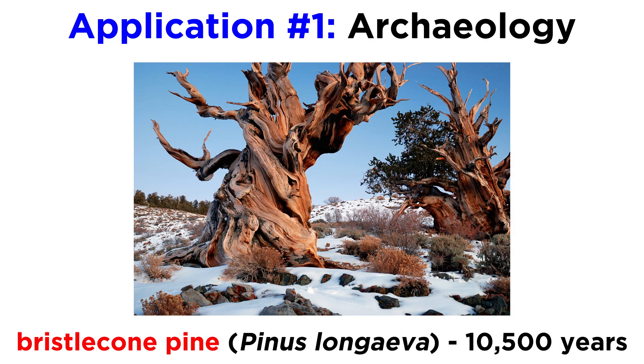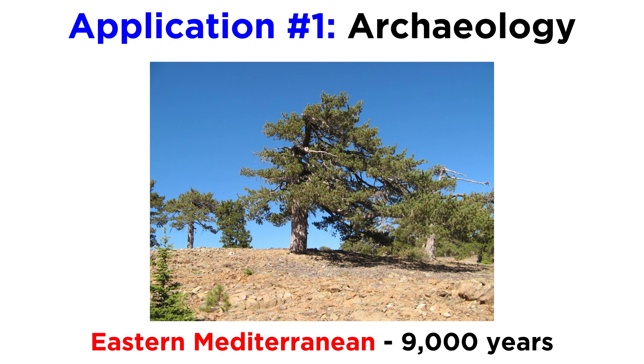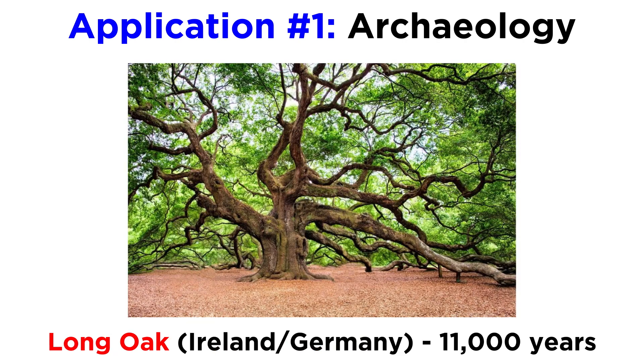Some of the most famous and longest tree ring series include the bristlecone pine chronology for the species Pinus longaeva at over 10,500 years old, the eastern Mediterranean chronology that dates back 9,000 years, and the long oak chronologies representing Ireland and Germany which extend back 11,000 years.